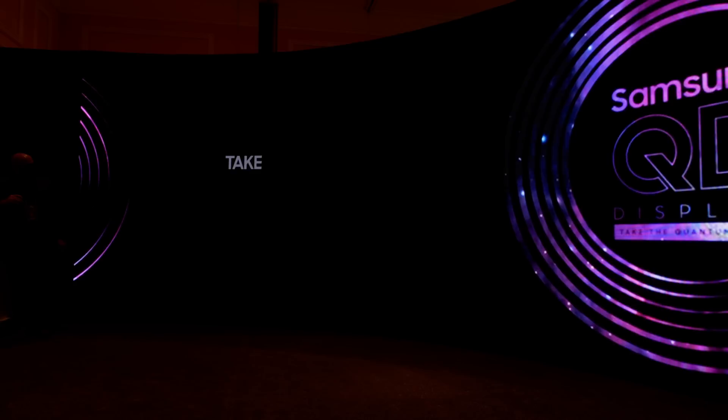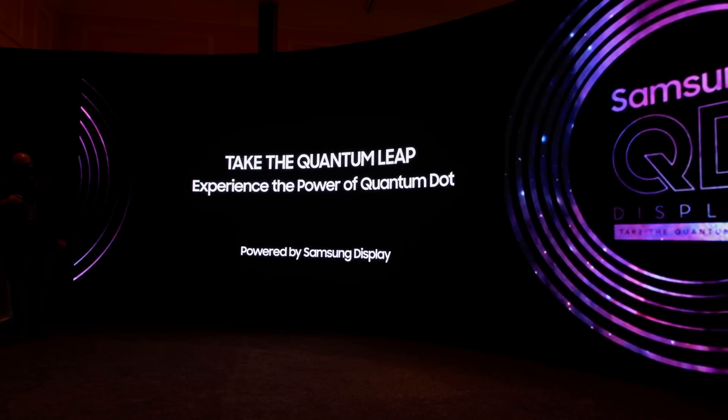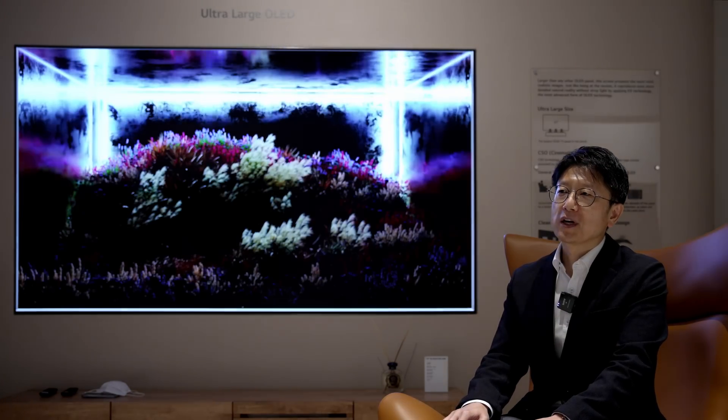This year, the first QD OLED panels were introduced to the market. When asked if LG Display feels threatened by the competition, Dr. Yu noted it is not appropriate to evaluate other technologies, but that LG Display has been driving the OLED business alone for the last 10 years. It is not negative to have a partner also promoting a self-emissive display business, and there is always room for growth — they welcome expansion of the OLED market and hope to compete in a good pace.